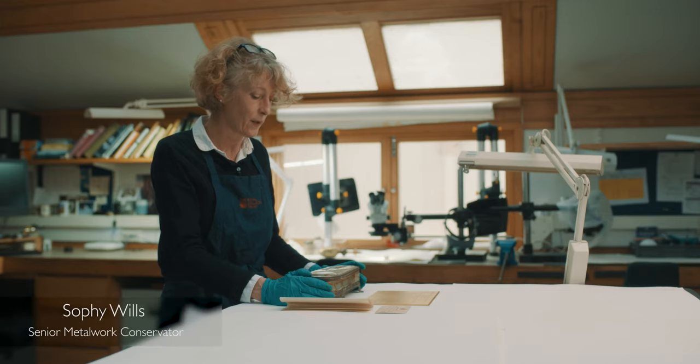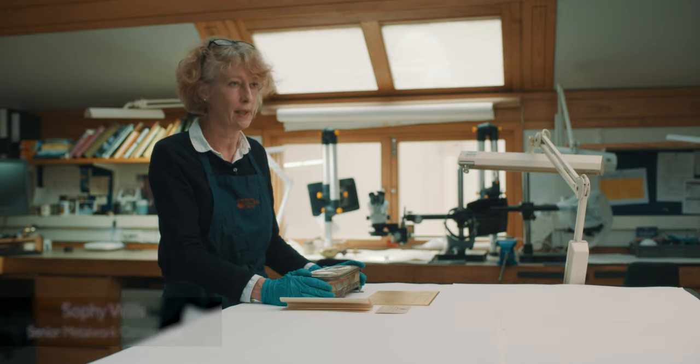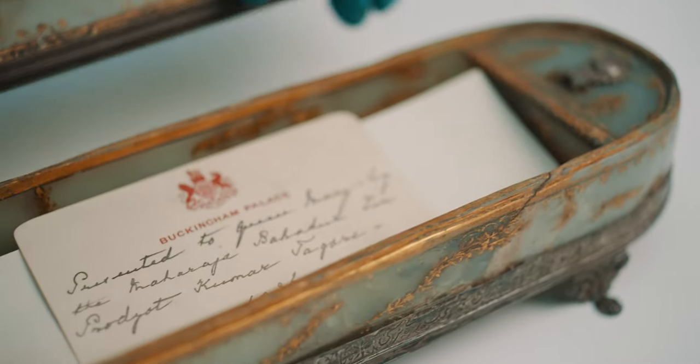One of the interesting things about conservation is because you are treating the object, you look at it in detail and actually that's when things become apparent that maybe wouldn't be apparent on first glance.